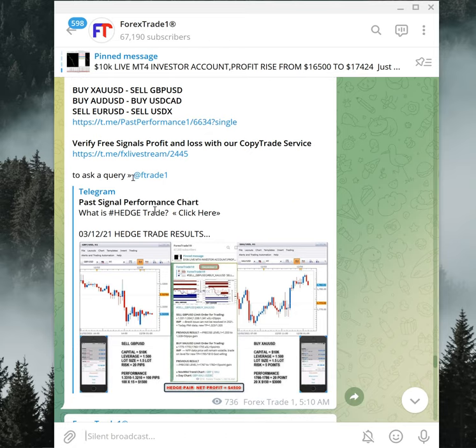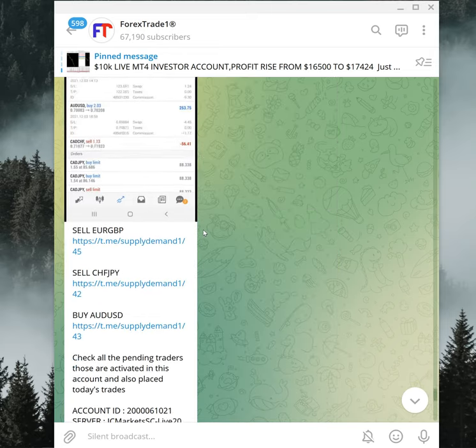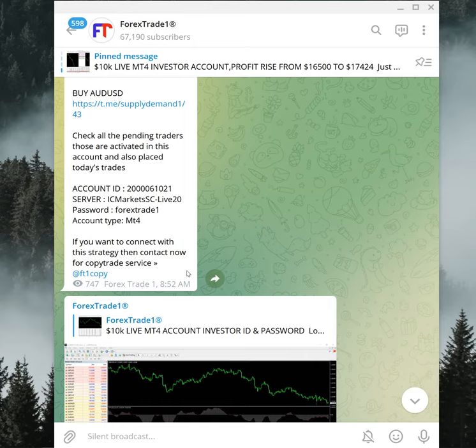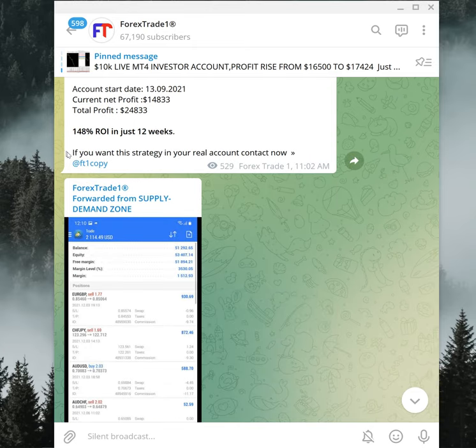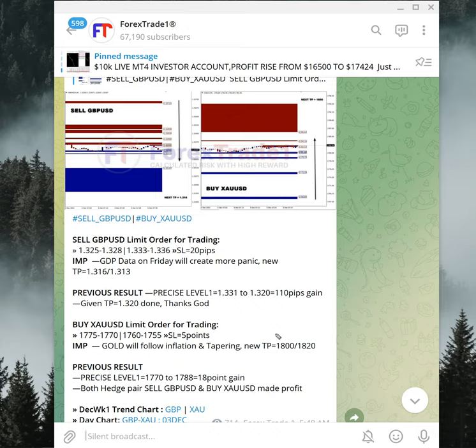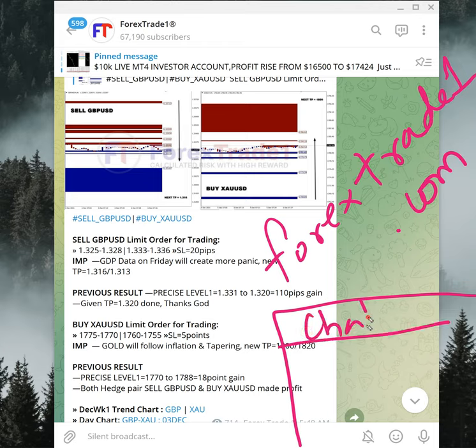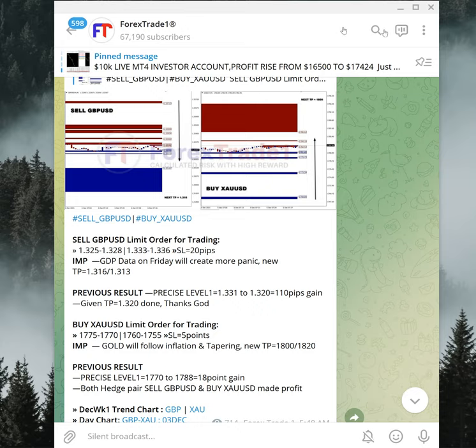On our website you will find a 'Contact Us' inquiry link where you can send us a message. You can find the link and write a message to us — we have a support team ready to assist you. You can also contact us from our website at forextrade1.com. Once you open the website, a chat box will pop up in the bottom-right corner where you can write a message. Thanks for watching — see you in the next performance video.